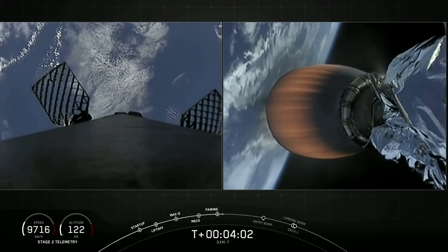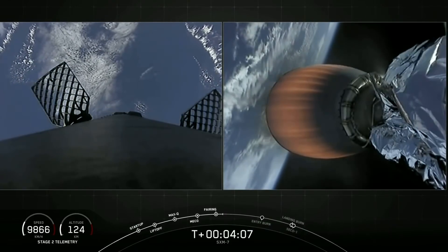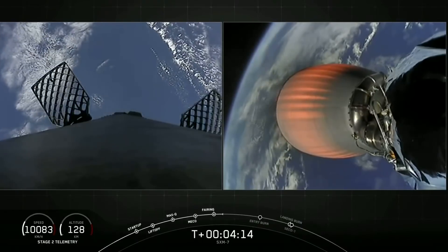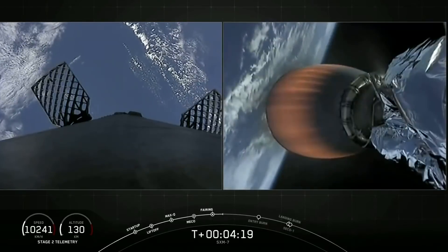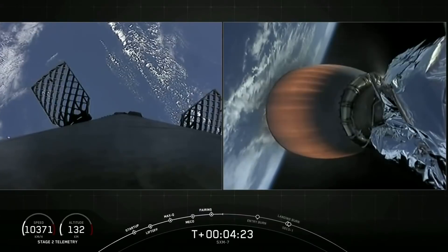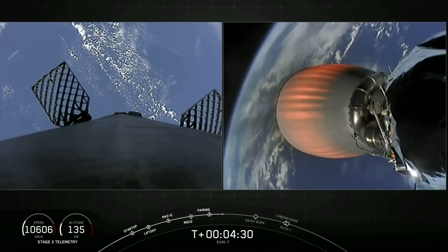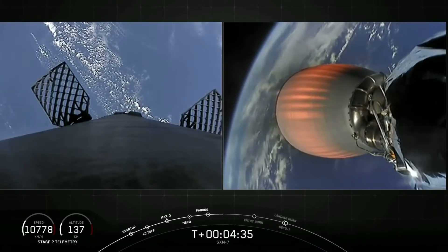Currently at T plus four minutes and three seconds into flight, and we're performing the first of two planned MVAC burns. At stage separation, the first stage's velocity is about 2,200 meters per second, or 5,000 miles per hour — pretty fast. Once the first and second stages separate, that first stage is still moving at such a high velocity that it continues to raise its altitude as it coasts for a couple of minutes prior to starting its downward return back to Earth.